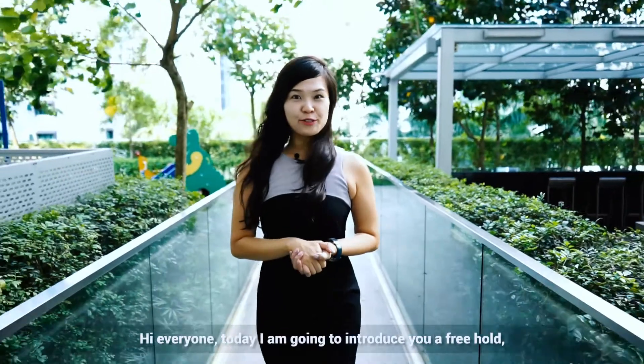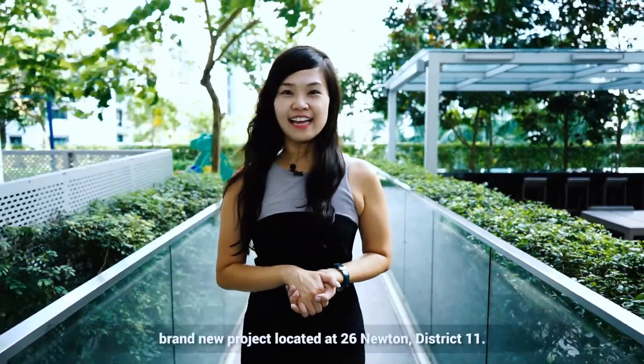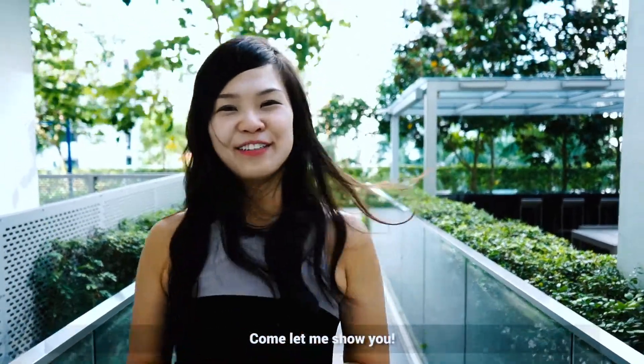Hi everyone, today I'm going to introduce to you a freehold brand new project, 26 Newton, located at District 11. Come, let me show you.